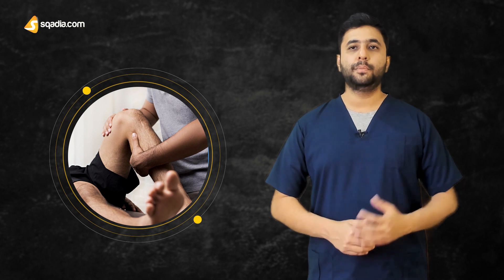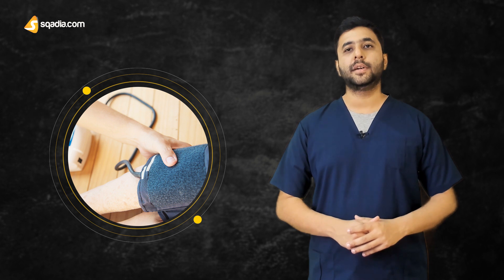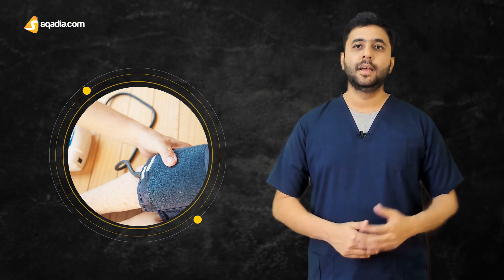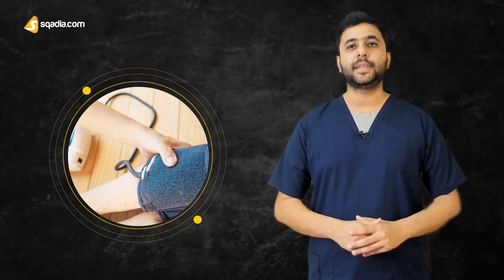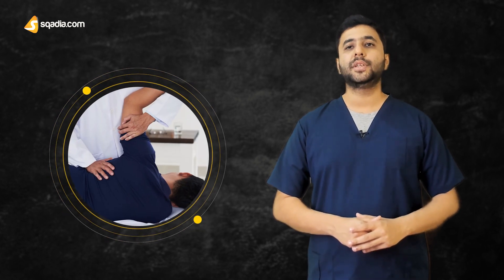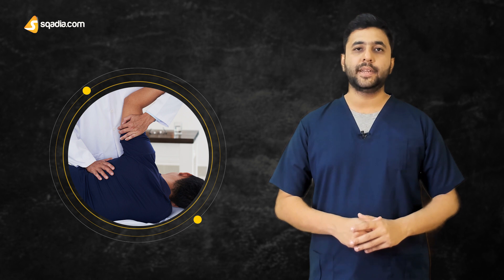On physical examination, no pallor, icterus, cyanosis, clubbing, lymphadenopathy, or edema were present. His vital signs were blood pressure of 200/100 mmHg, pulse rate of 90 beats per minute, and respiratory rate of 16 per minute. Abdominal examination revealed mild splenomegaly. Cardiovascular, respiratory, and nervous systems were found to be normal on examination.